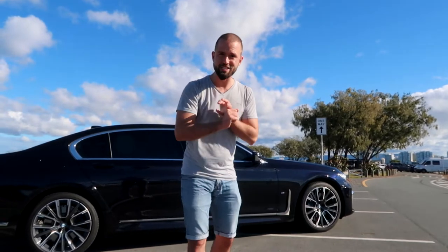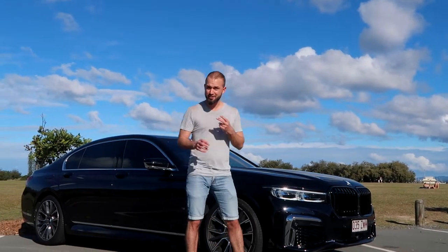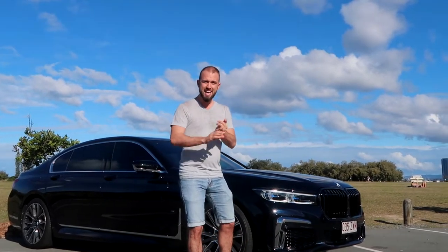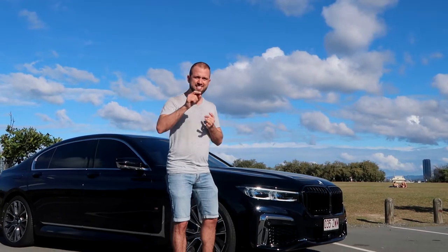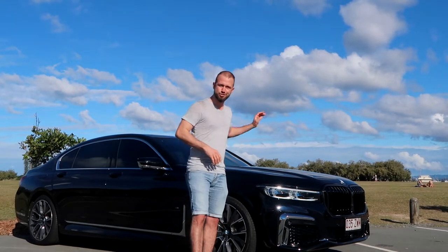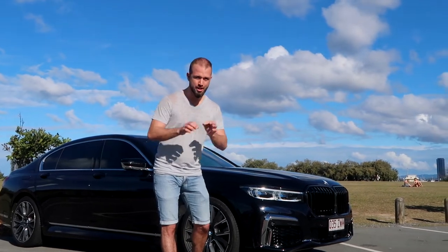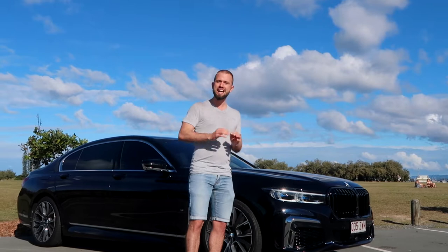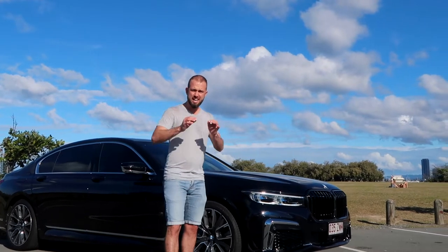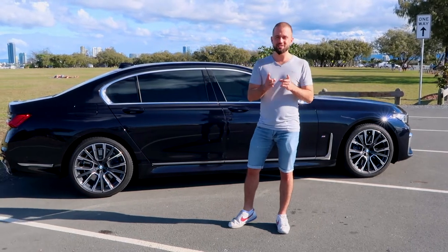Underneath the 740Li is a three-litre turbocharged engine. There are a few different engines you can get in the 7 Series, including the 30d, the 50i, and the 60i. That 50i engine is the same one in the X5M we drove — imagine how insane it would be in this car. The 60i comes with a V12 turbo engine, which would be bonkers. This car already has 250 kilowatts and 450 Newton metres of torque, getting this huge car from 0 to 100 in 5.5 seconds.